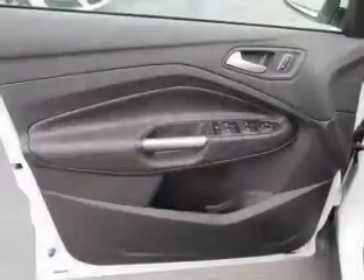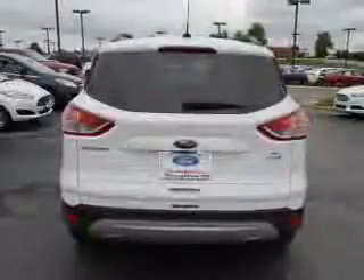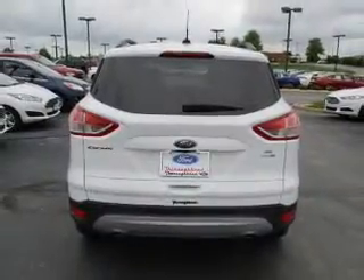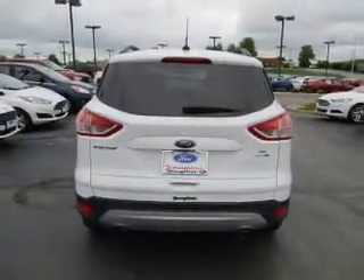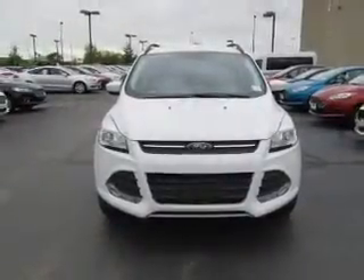Privacy glass. Inside you'll find Internet Connectivity, Bluetooth Connectivity, Ford Sync Voice Activation, Sirius XM Satellite Radio, Remote Start, Steering Wheel Controls, Curtain Head Airbags, Driver Airbag, Side Airbags, and Low Tire Pressure Warning.